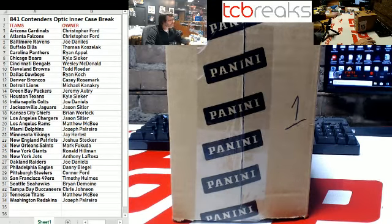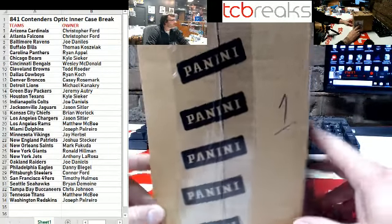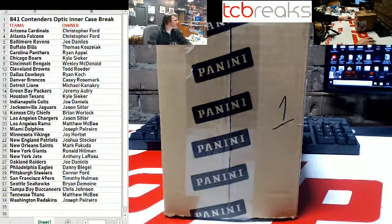841. Contenders Optic Intercase. This is number one from that case that we just opened, the first one. They picked number two, so we're just going in that line.